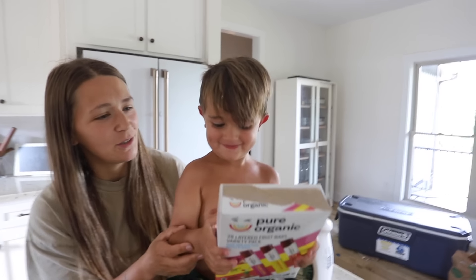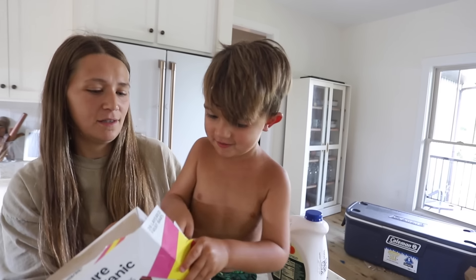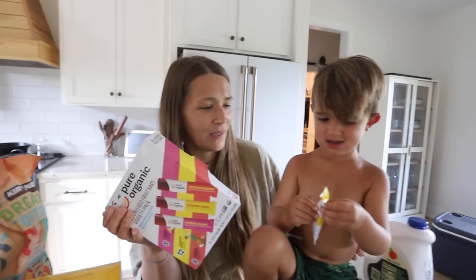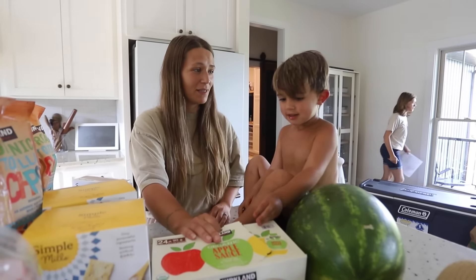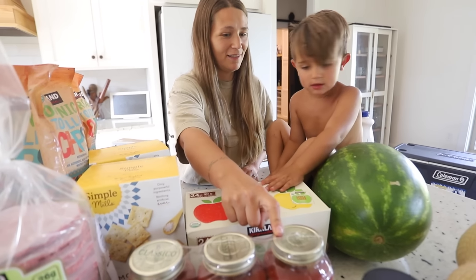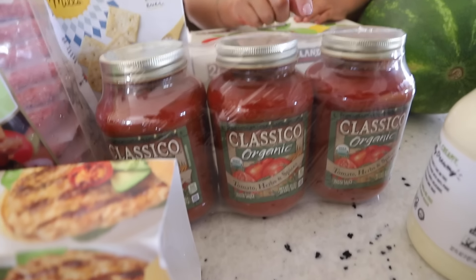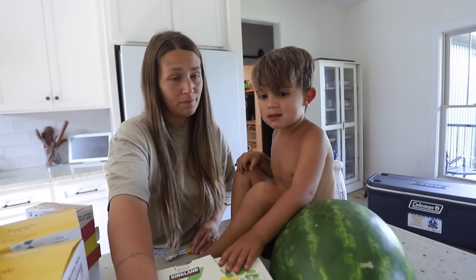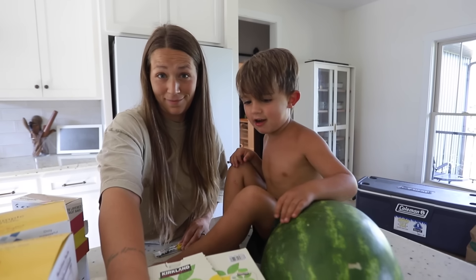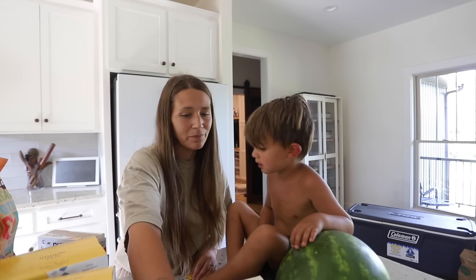A fruit strip — Pure Organic fruit strips. The kids love them. We also have applesauce — the kids' favorite. And pasta sauce. This is the best price for organic pasta sauce. Unless you want really watered-down stuff — like Walmart has an organic pasta sauce but it's very watery, water is the first ingredient. So this is good quality.